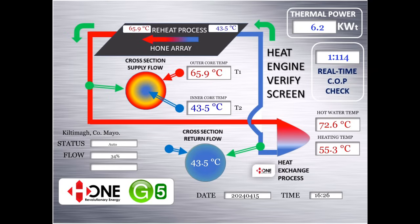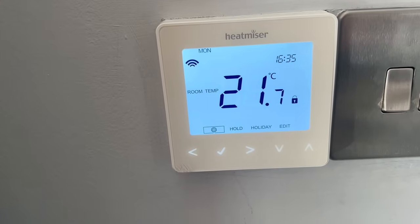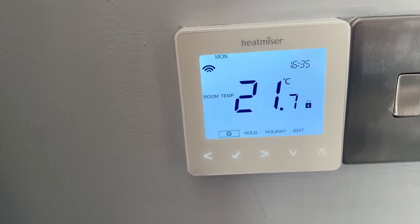Looking at the live data for the system we just reviewed, it is currently 26 minutes past 4. The thermal power is 6.2 kilowatt and the COP is 114. The home is toasty warm, and today that was completely accomplished just using natural daylight.